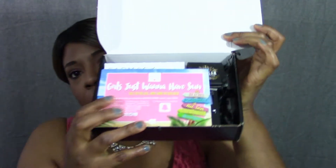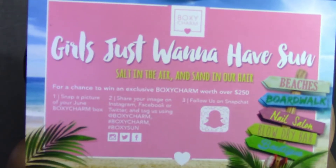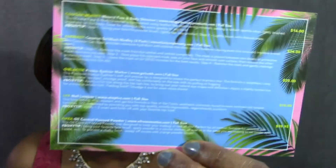I thought we would start with the most expensive box and then go down. The first box up is BoxyCharm. It is $21 a month and you get five full-size items. They do provide you a list of what the products are inside and I love their packaging. For this month, the theme is Girls Just Want to Have Sun — so cute — and on the back they tell you the products and the values.